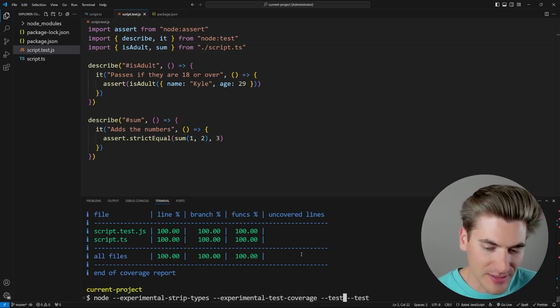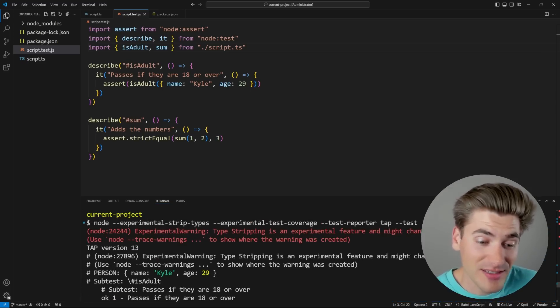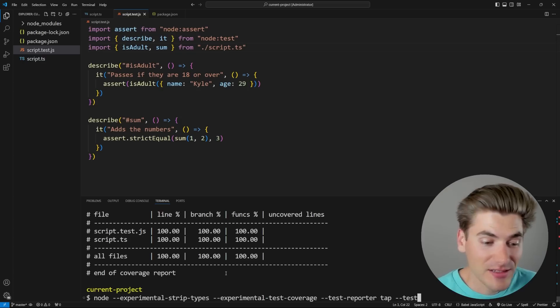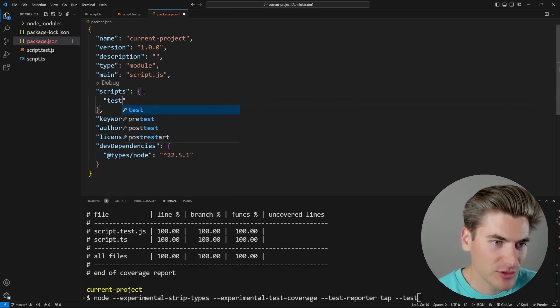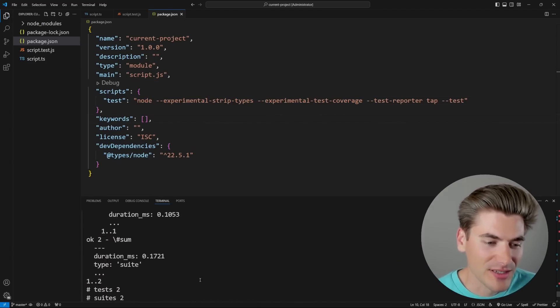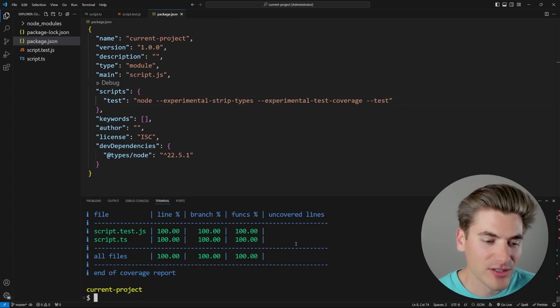When writing tests, you'll want to put the test run command in your package.json scripts as a `test` script. That way you can just run `npm test` and it will run everything inside. If I save and run it, you can see it's working just fine. I'll remove the test reporter to go back to the default formatter.